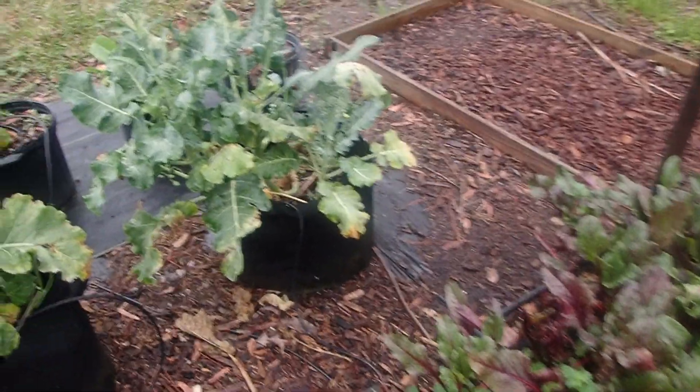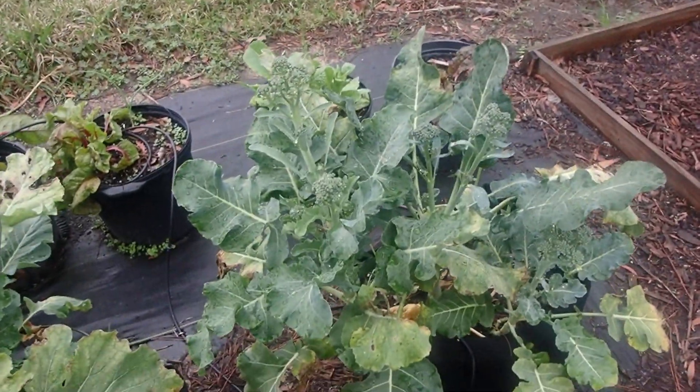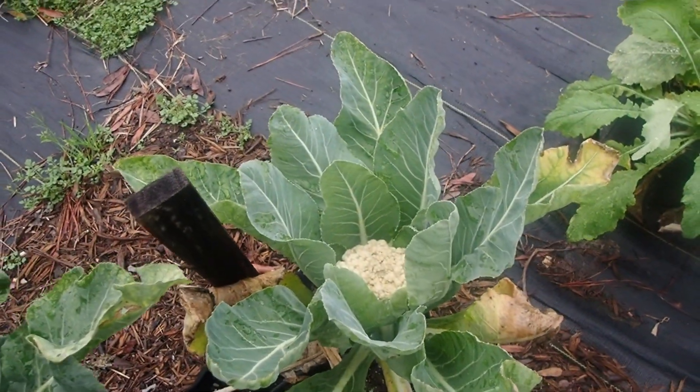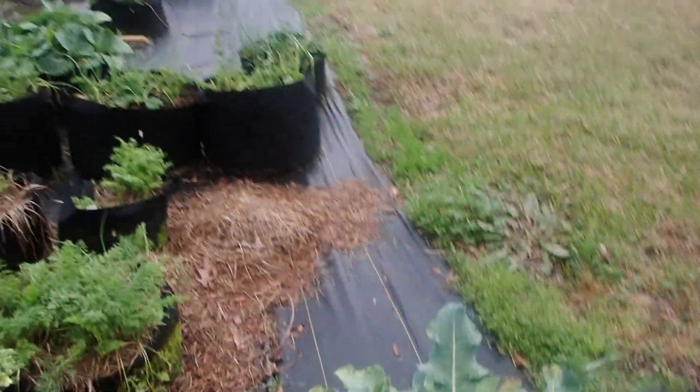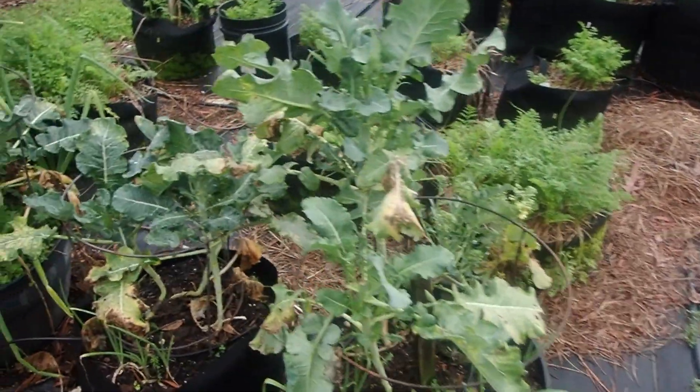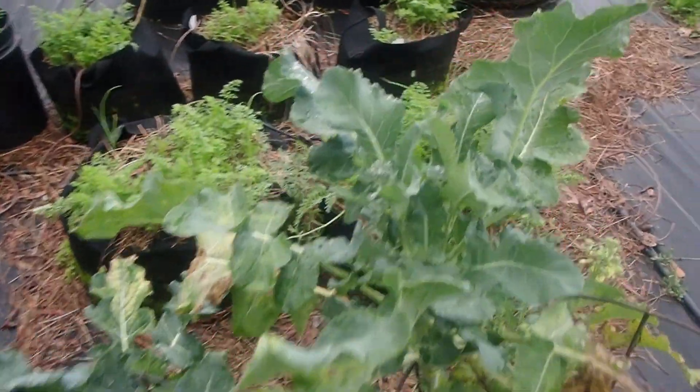I do have broccoli shoots — see that? And even a cauliflower. There's some way down there as well — a bunch way down there. So I'm going to be cutting broccoli shoots today and harvesting cauliflower.